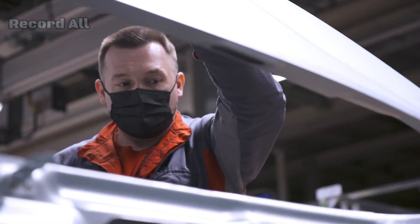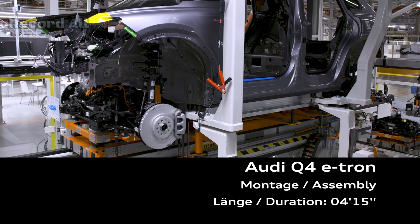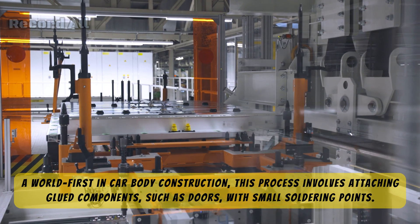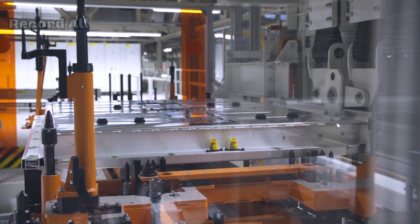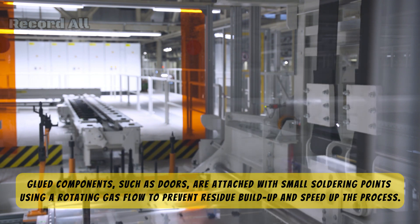Quality control. After painting, the body shell is inspected for any defects, both visually and with automated systems that can detect even the smallest imperfections. Battery module production: the Audi Q4 e-tron's battery packs are assembled on site. The Zwickau factory sources battery cells, which are then assembled into modules.